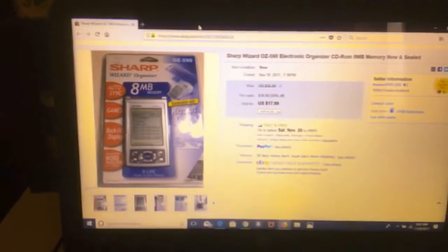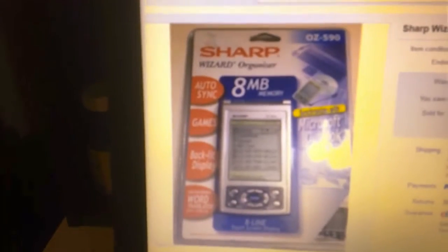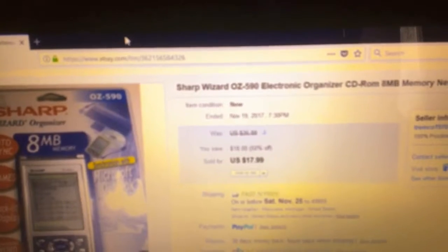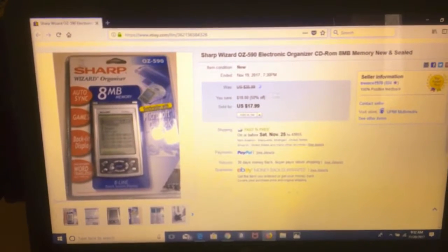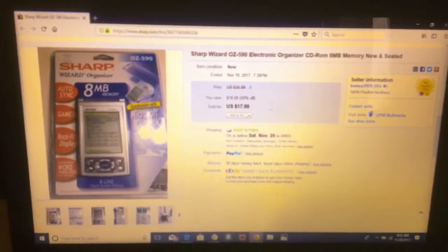Another item that was also sold in the same store — it's also new in package. It's a Sharp Wizard Organizer, new and sealed. It has a CD-ROM inside there. It was up for $35, but for half price, $17.99. It sold within a couple hours, and that's all we sold at that store.